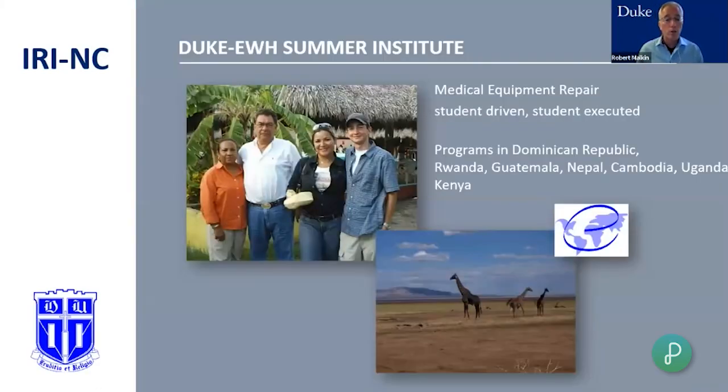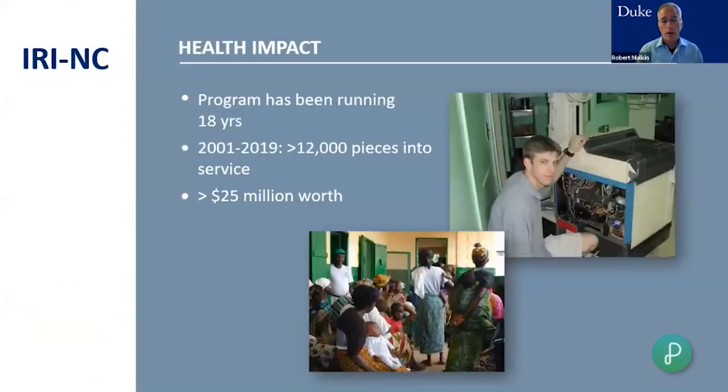From this experience, I created two organizations that allow both high school and college students to get into the developing world to help with medical equipment. One is called the Engineering World Health Summer Institute — it's still running today, started 20 years ago, with applications open for next summer. Students have repaired more than $25 million worth of equipment, making it the largest provider of working donated medical equipment.